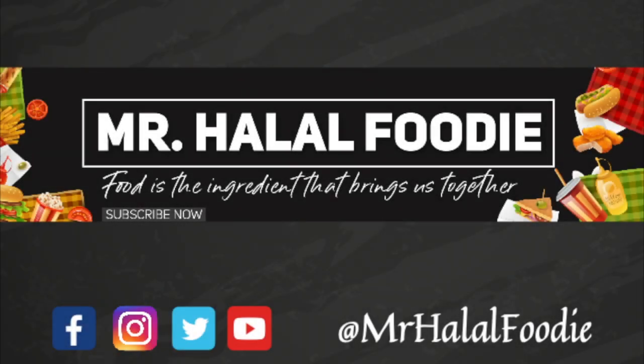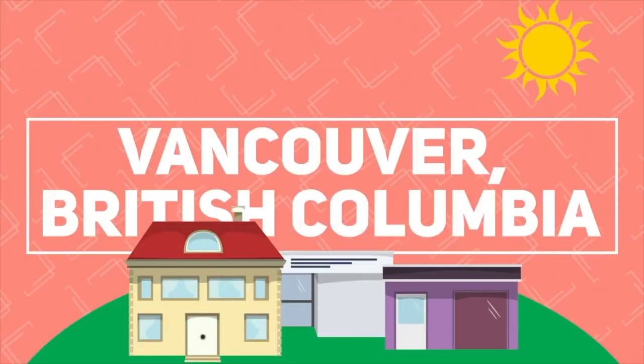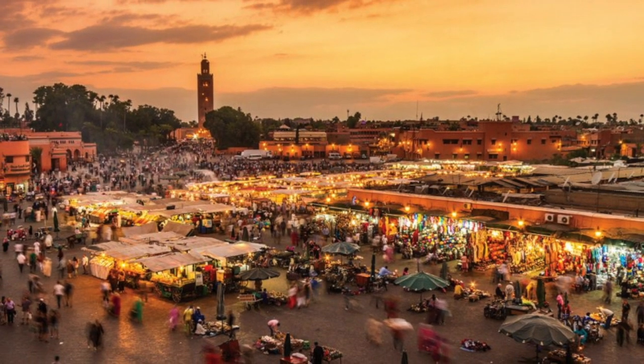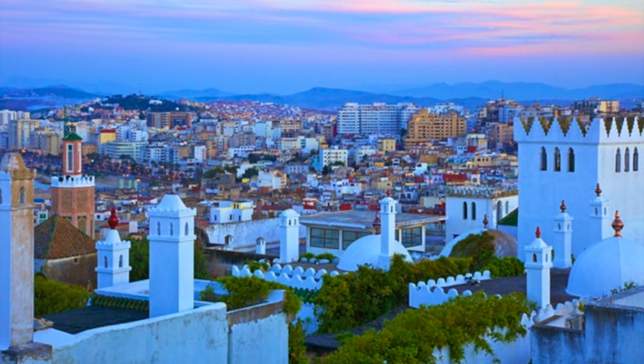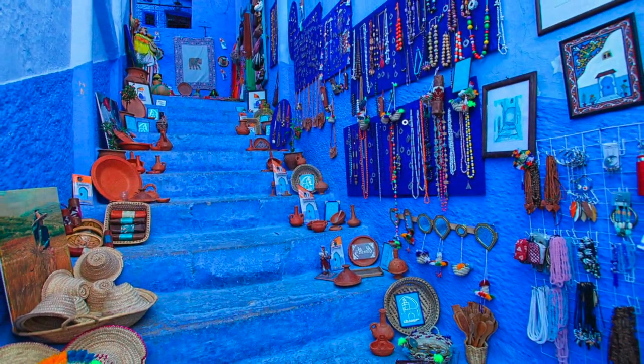Food is the ingredient that brings us together. Starting next week, we'll be bringing you travel and food videos from Morocco, so don't forget to subscribe to our YouTube channel — that way you'll be notified when we upload a new video.